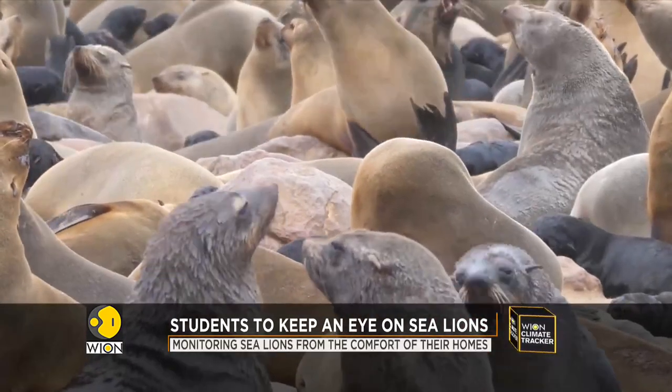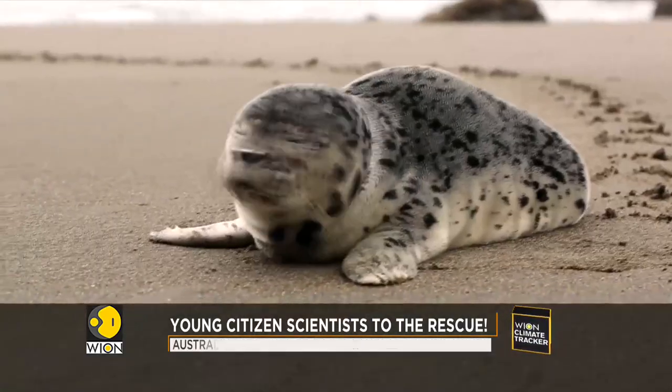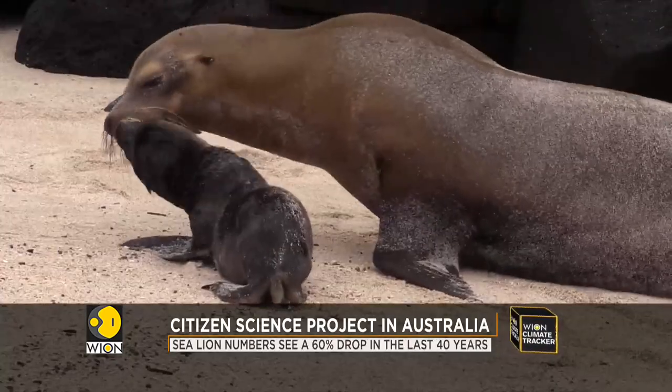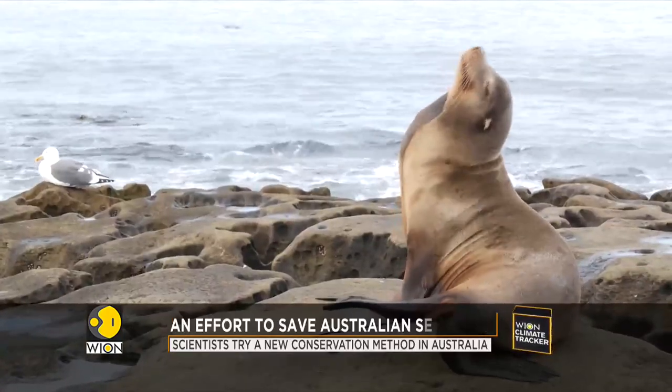80% of the Australian sea lions are found in South Australian sea waters. And over the past 40 years, there has been a 60% decline in the sea lion population, which has earned it the endangered species label. But conservationists are hoping to change that.